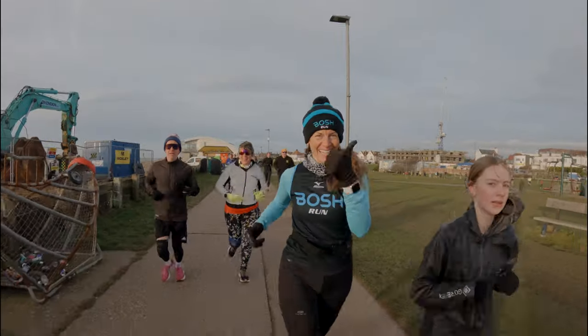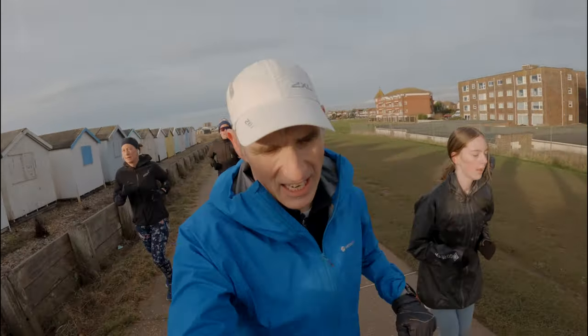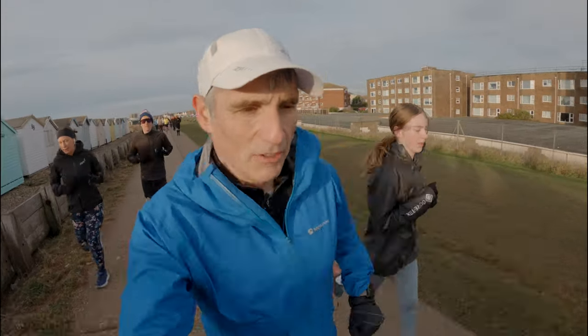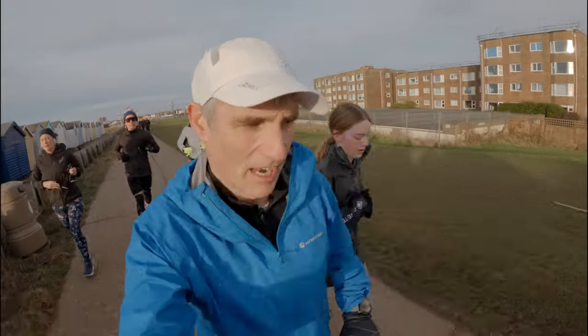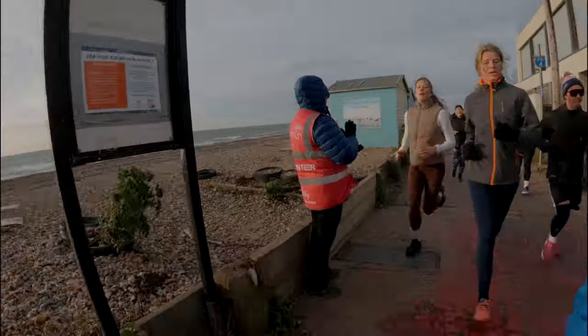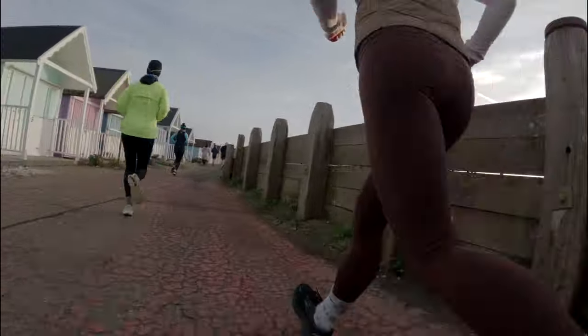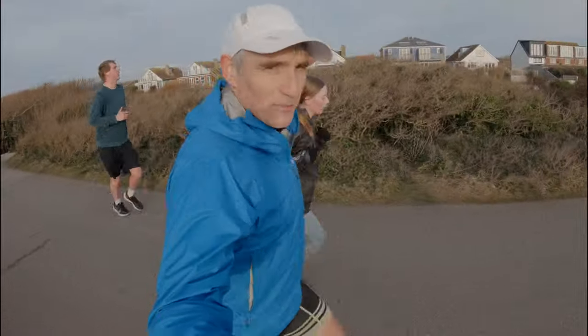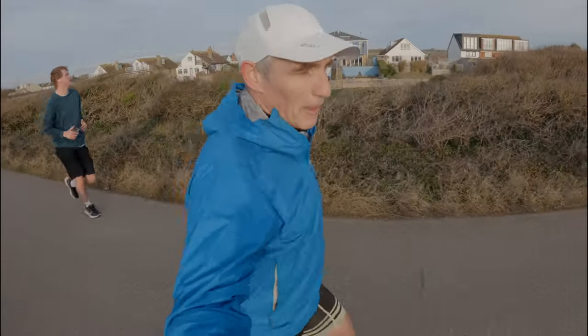All right, Sydney. First kilometer in 5:48. We'd like to do under 30 minutes today, so we're well on for that at the moment. Kilometer two in 5:35. We've got the wind behind us, so we've sped up a bit on the way out.